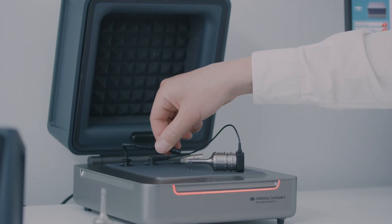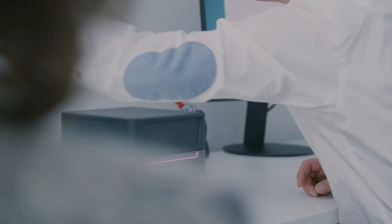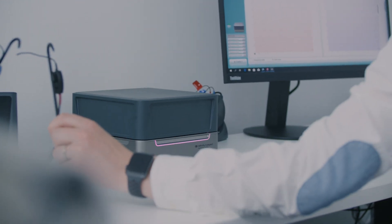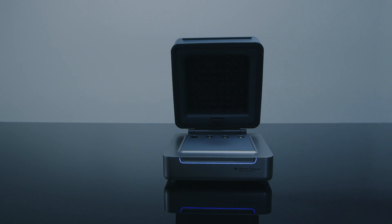It's really important for me because I use the Affinity Compact in all my appointments. To have a device that's really reliable is really important because I need to use it for every staff. Even if it's the first appointment, I have to proceed to all the audiometry tests.